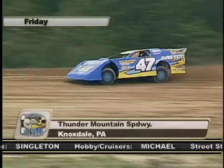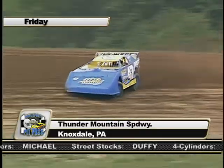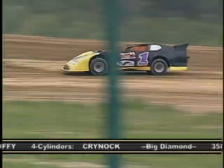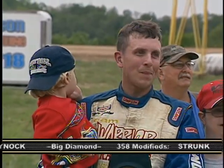Let's start with the first makeup feature of the evening, the Steel Block Late Models. This one is easy to highlight — the 47 of Matt Gaston ran away with the win, and the number one of Jake Shady ran a distant second. No one was a match for Gaston.